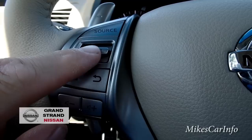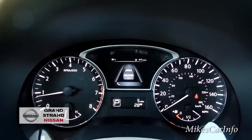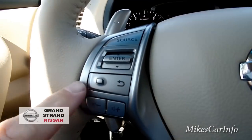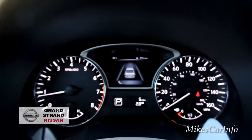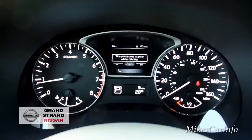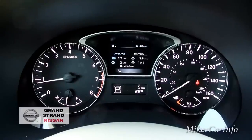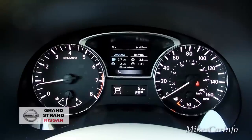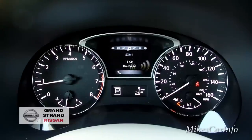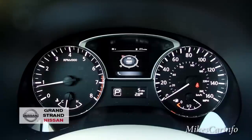Just below the source button you have these buttons and a toggle switch with an enter button, and those correspond with the small screen right between the gauges. Right now there's a little car icon there. I'll push this button to scroll through the menu — it shows tire pressure while you're driving, though it doesn't read accurately when you're sitting still. You also get average miles per gallon, miles driven, elapsed time, average speed, radio information, and a compass. I like the way it has a little car in there to give you perspective on how the compass works.